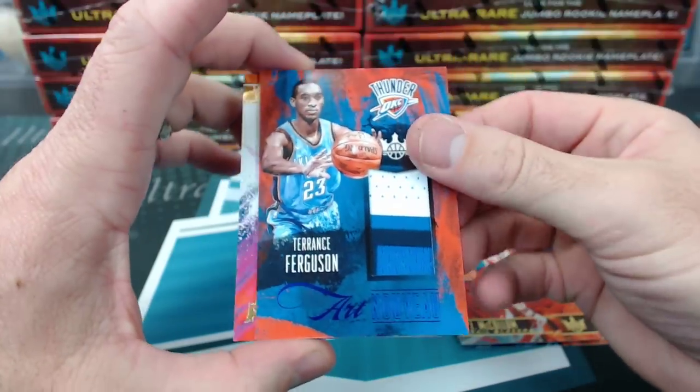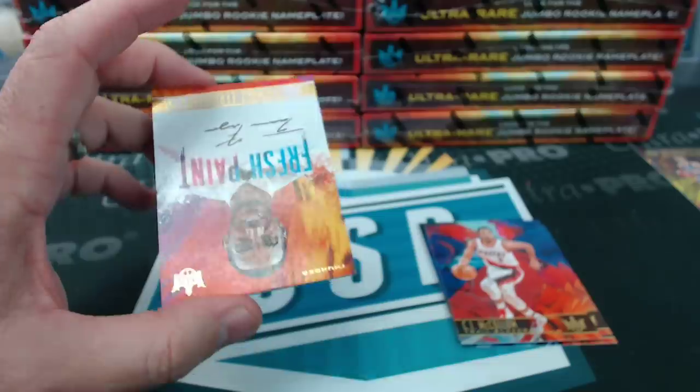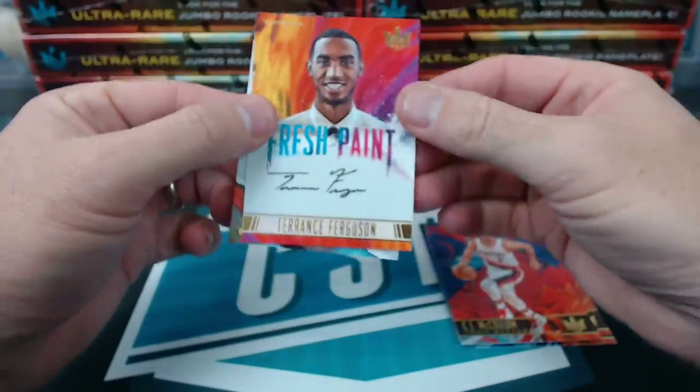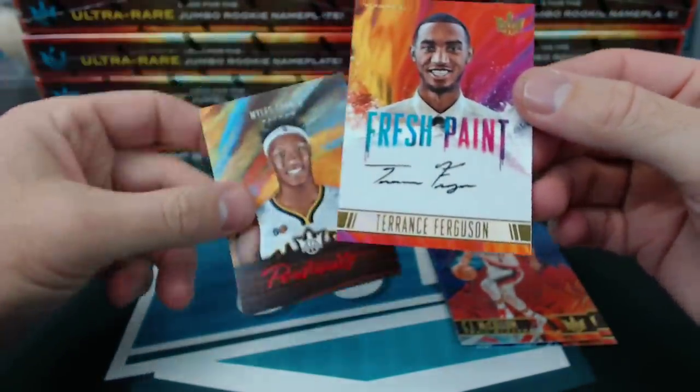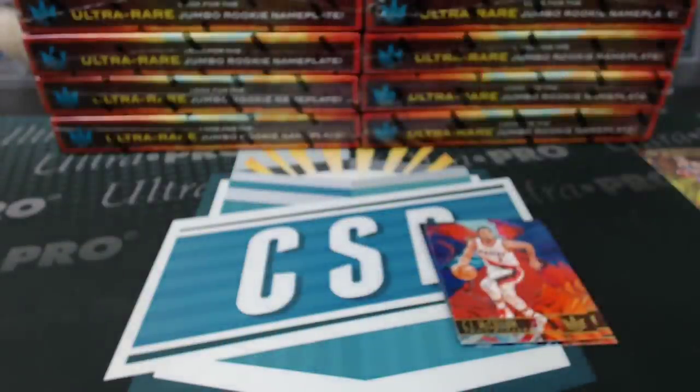Fixed my zoom, there we go. First autograph is also — that's number 25 — the Terrence Ferguson patch. More Terrence Ferguson. Level 2, numbered to 200.